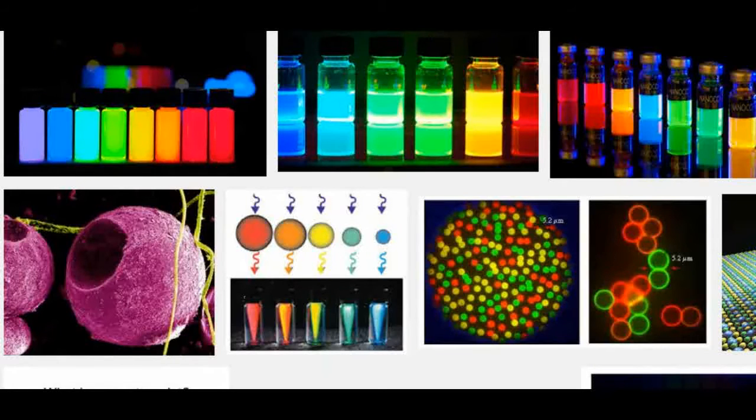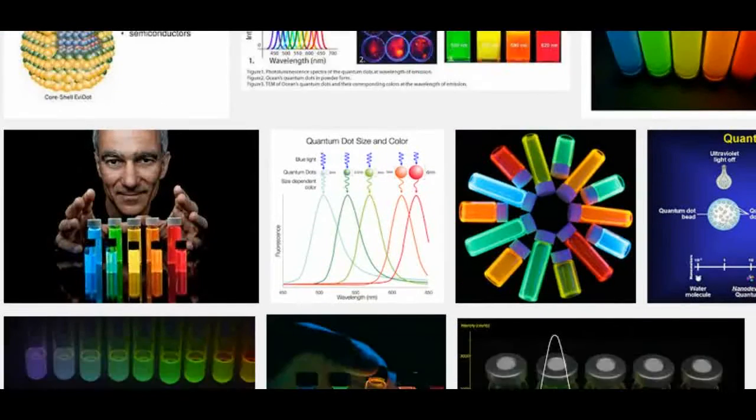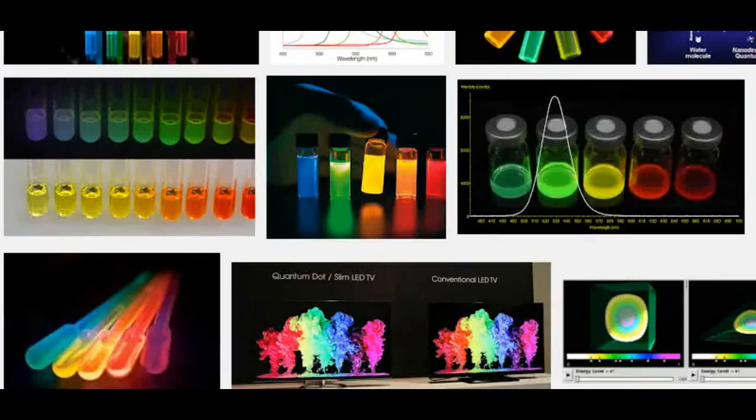But quantum dots are surrounded by ligands, which are organic molecules that are sensitive to heat. If the ligands are damaged, the optical properties of the quantum dots suffer.